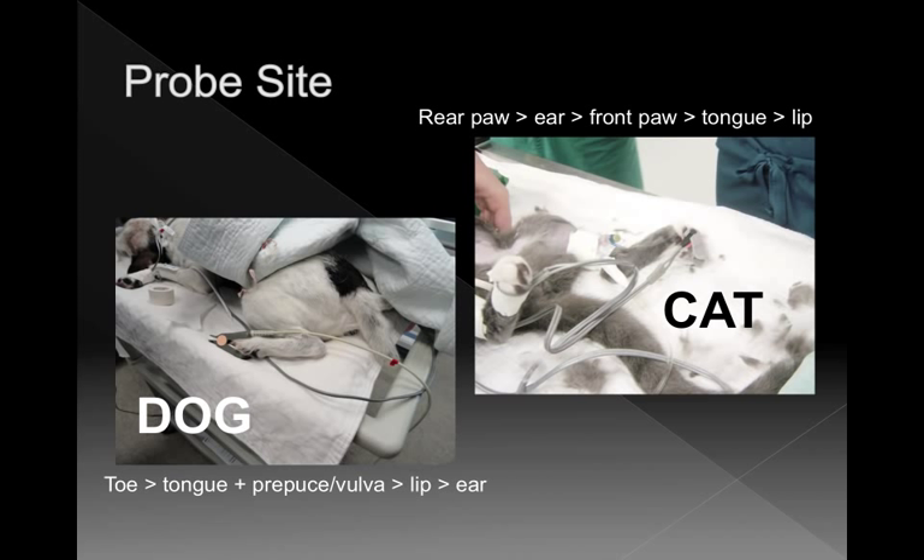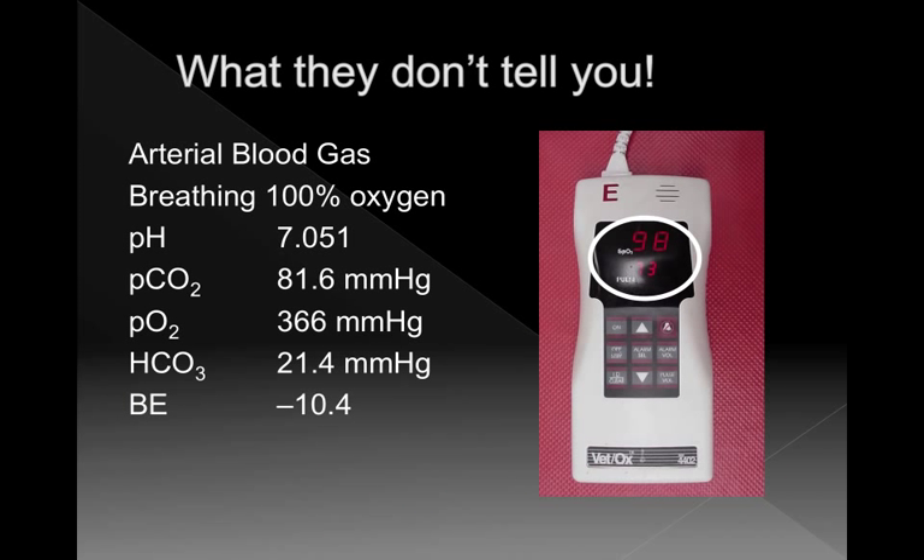What pulse oximeters don't tell you is if the animal is hypoventilating. If an animal is intubated and breathing 100% oxygen, your pulse oximeter will be reading 98% saturation and telling you everything's great. But this is a real blood gas from an animal with a pulse oximeter reading of 98% — the animal was severely hypoventilating with a very high CO2. If they're breathing oxygen, your pulse oximeter isn't going to tell you that. Breathing room air while hypoventilating will trigger an alarm. It doesn't tell you everything, but pulse oximeters are still worth using.